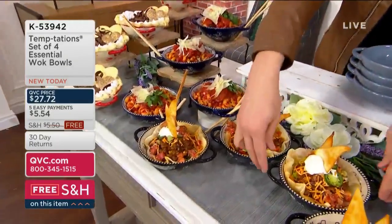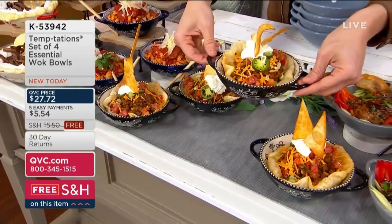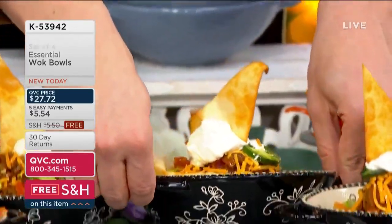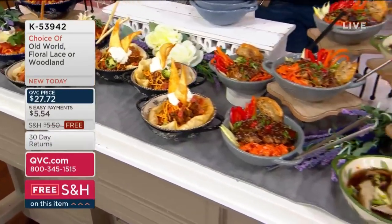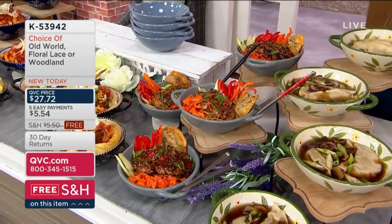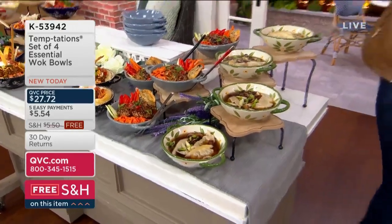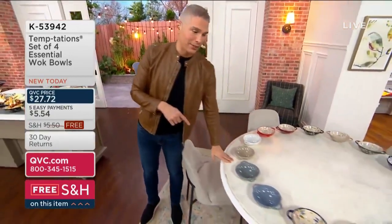Notice how you can tuck chopsticks right into that helper handle — taco night, yes please! Your pasta bakes, mac and cheeses — all that ooey-gooey stick-to-your-ribs food is perfect in these at 22 ounces in that gorgeous updated silhouette. 800 people are placing orders right now and 800 are already out the door. If you want soups, stir fries, salads, side dishes, desserts — it's all there. Colors are not going to last.